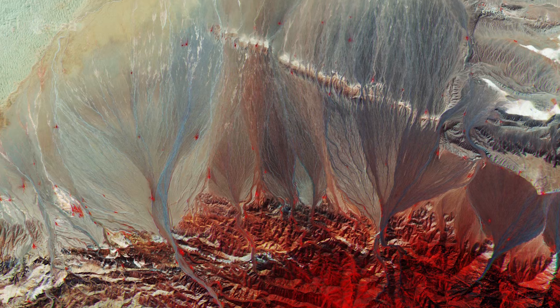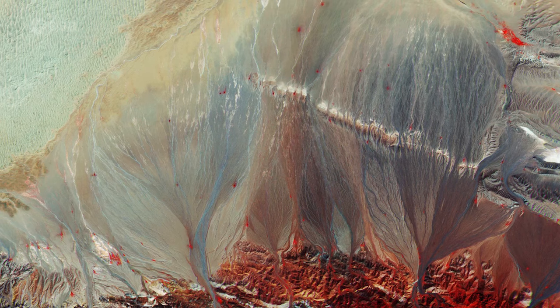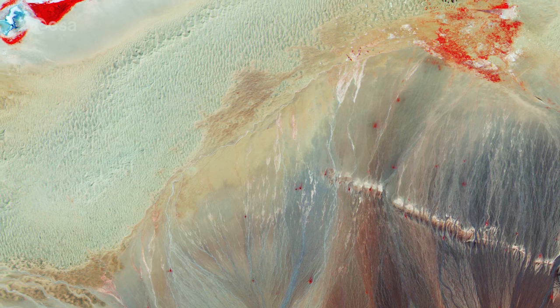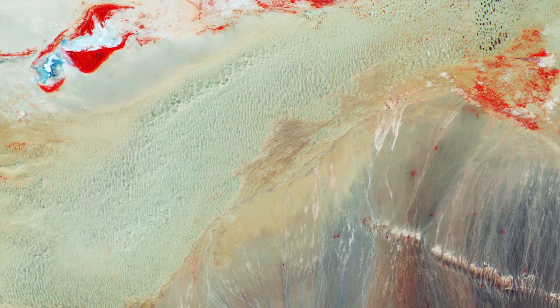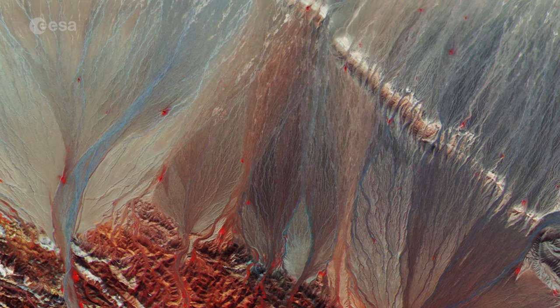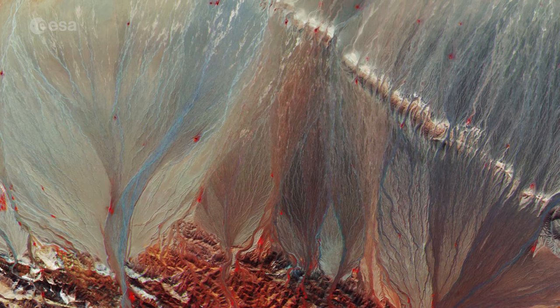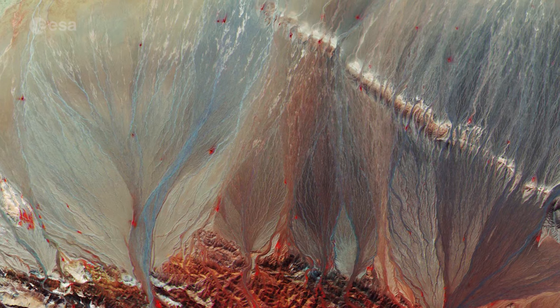This stunning false-colour image captured by Sentinel-2A on August 15 features southern Mongolia, bordered by China to the south and Russia to the north. Known for its vast, harsh stretches of space and its nomadic people, Mongolia sits deep within Eastern Asia, distant from any ocean.